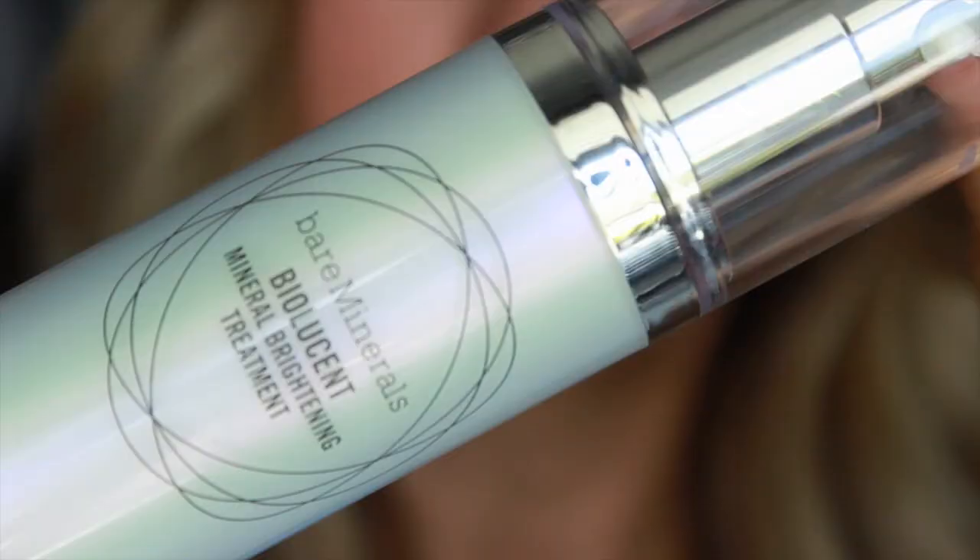The first thing — I didn't actually purchase this at Sephora, I purchased it at Macy's, but I thought I'd throw it in this haul anyway. This is the Bare Minerals Biolucent Mineral Brightening Treatment. I got this a little before the VIB sale because I was having some dark spots around my hairline. I thought it was sunspots, so I tried this brightening treatment to fade them and brighten my skin, since I'm embracing oily skin and looking for illuminating, more radiant products.